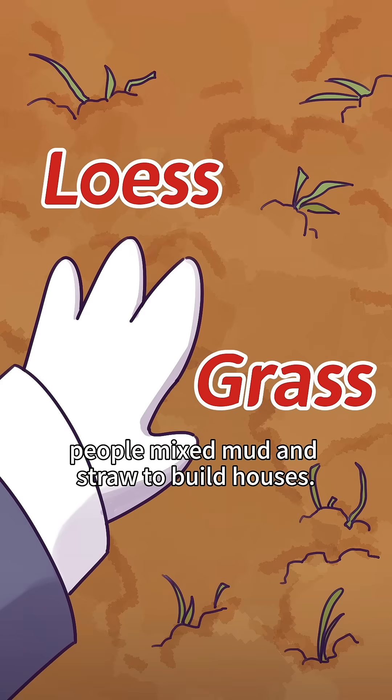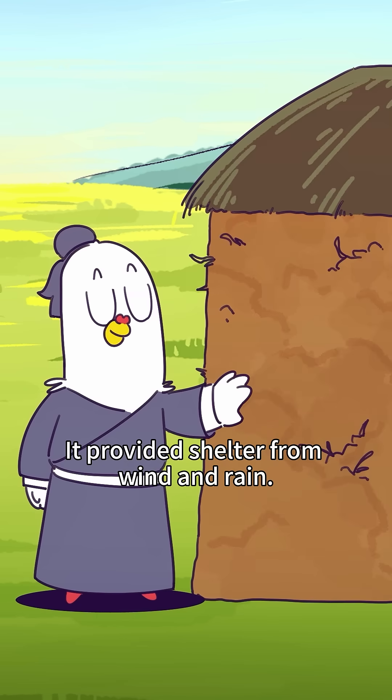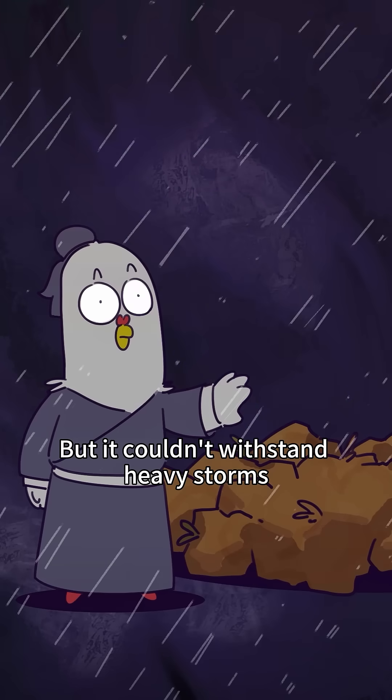In the Shang Dynasty, people mixed mud and straw to build their houses. It provided shelter from wind and rain, but it couldn't withstand heavy storms and easily collapsed.